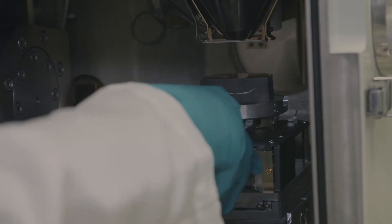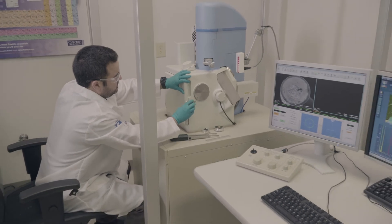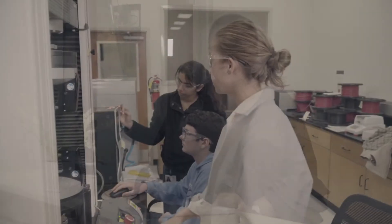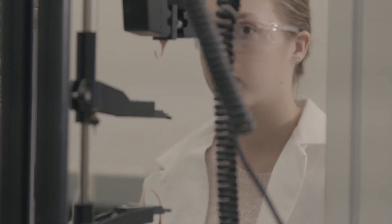The metallurgy services that our team offers include the use of an optical emission spectrometer and a scanning electron microscope. Our talented team of metallurgists, polymer chemists, process and applications engineers, and more are always working on many projects simultaneously to add value to our business and provide solutions to our customers.